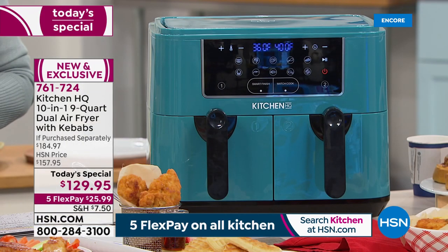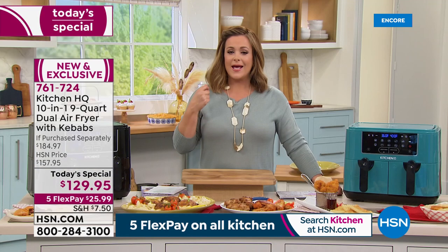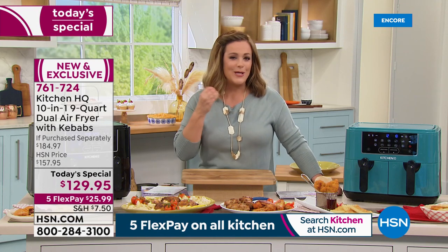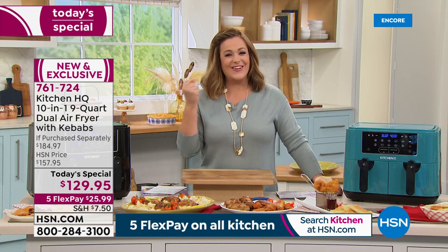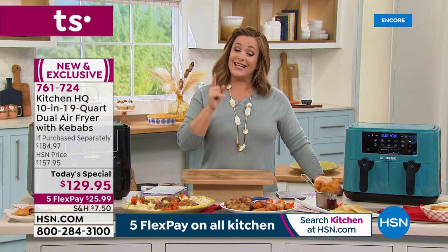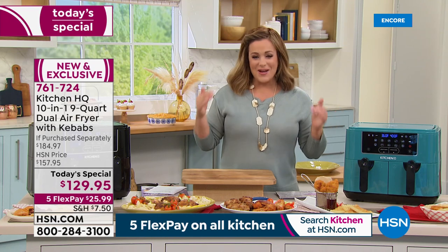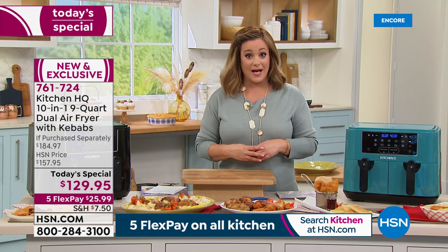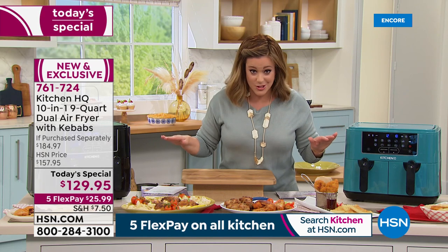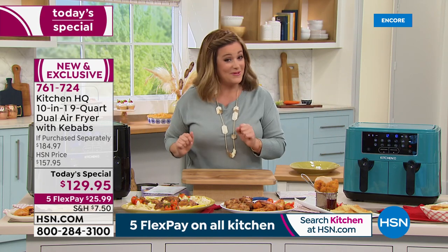You get 4.5 quarts on each side for a total of nine quarts. You still get that yummy caramelization, the ooey gooey, the crunch — all without frying in oil, cooking in hot air instead. That's what's made air fryers the number one fastest growing kitchen countertop appliance. No waiting for the oven to preheat — just press a button.